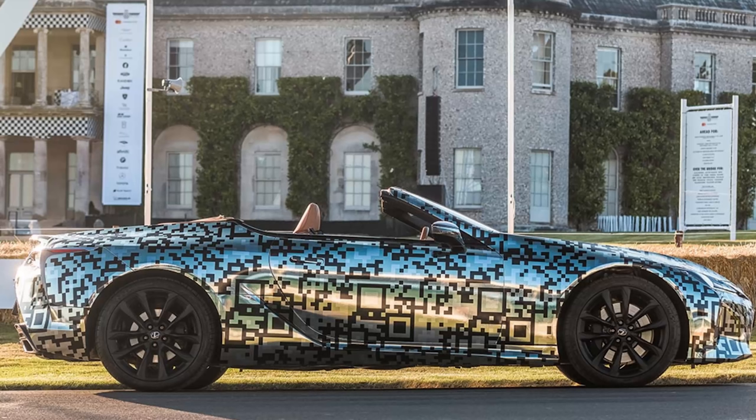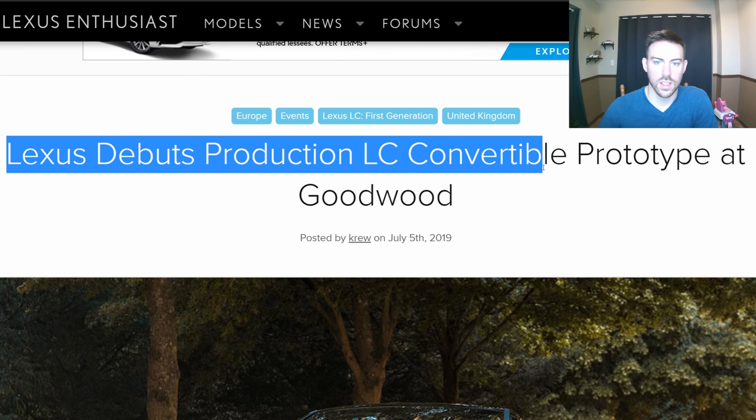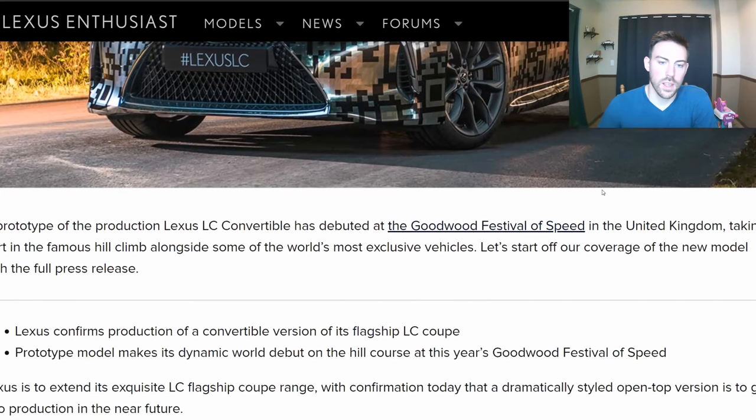Welcome back to the channel guys, I hope you had a great Fourth of July. As promised, we have a little bit of an update on the LC500 convertible from Lexus. Let's jump into it after you smash that like button and subscribe for more Lexus and Toyota news. Lexus debuts production LC convertible prototype at Goodwood.